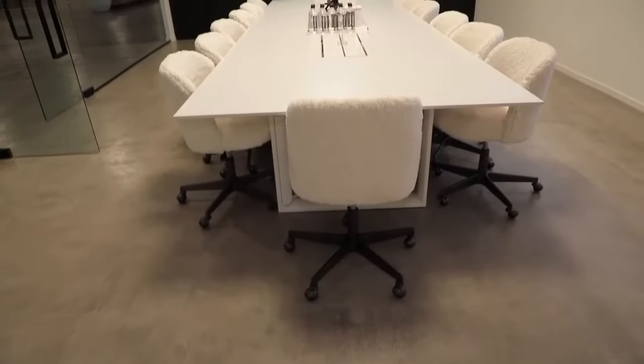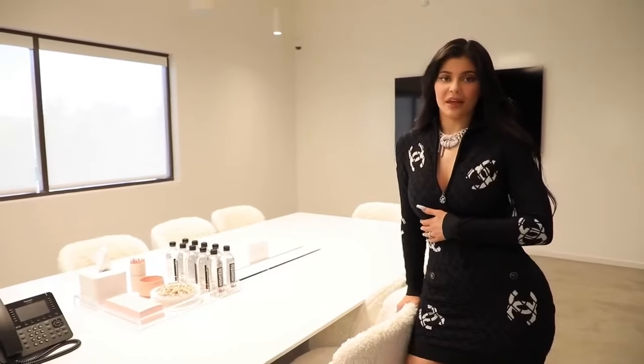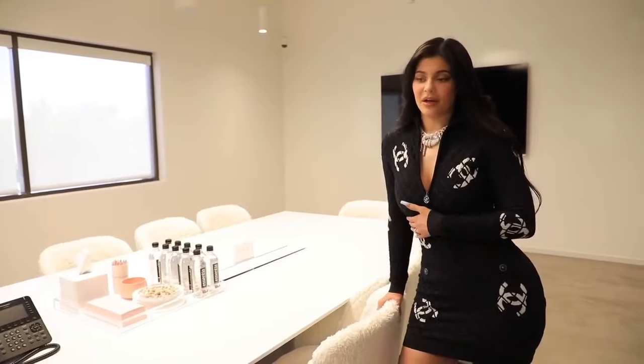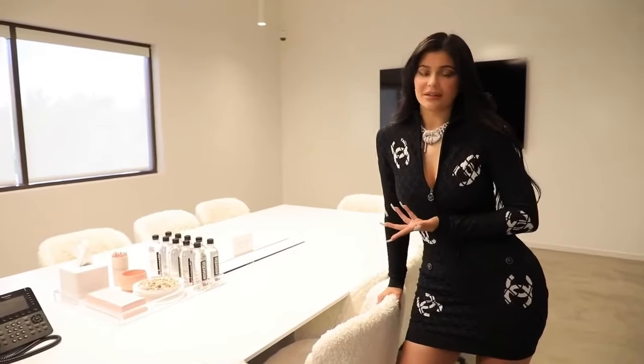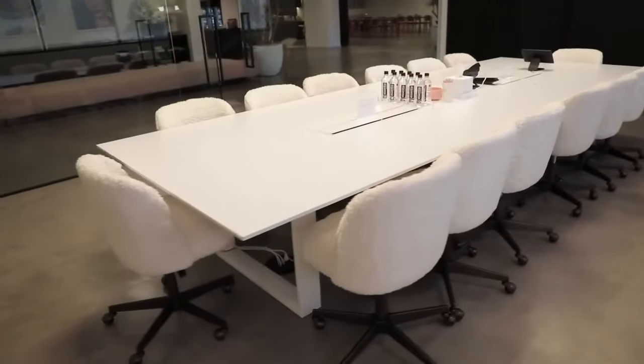This is the conference room. I love this room — I love how simple it is. We also spend a lot of time in here. My family comes and has meetings here a lot with my mom. My sisters are always here taking meetings. This has definitely become more of a family office, which I love. We have our meetings here every day.